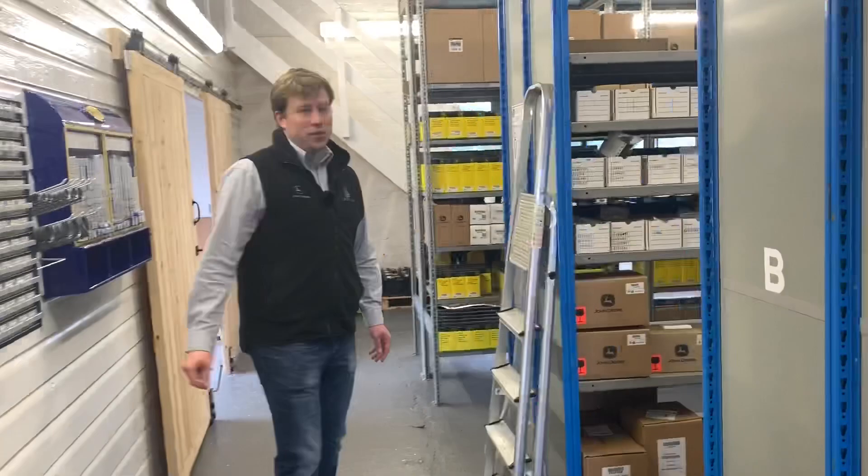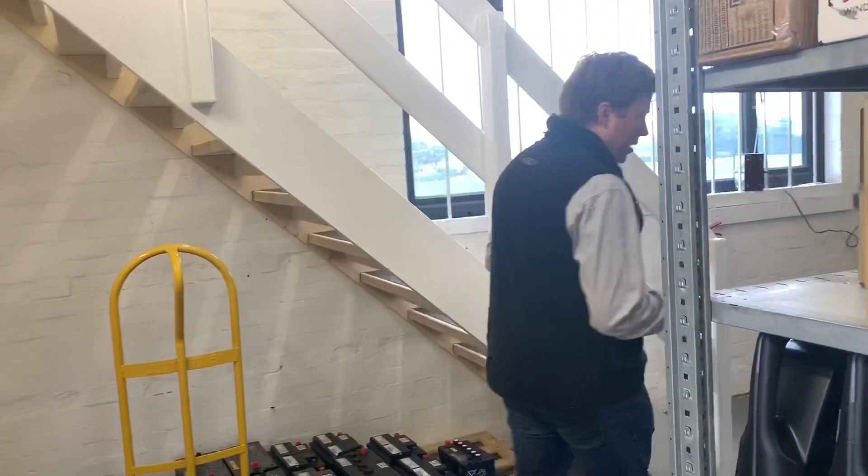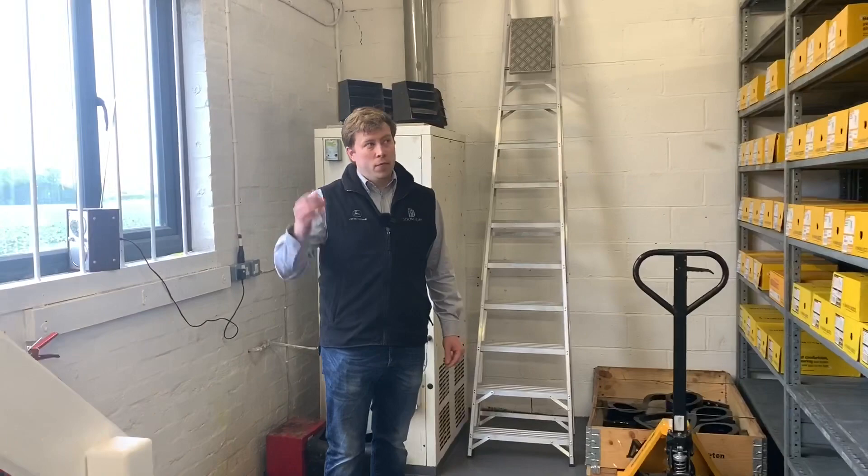Walking through into our stores, we've got an extensive stock of John Deere parts as well as Valestad, Kramer, Bonford, Gregor Besson, and Sulky. Of course we've also got the ability to move parts across our group, so we can get what you need as and when you need it.